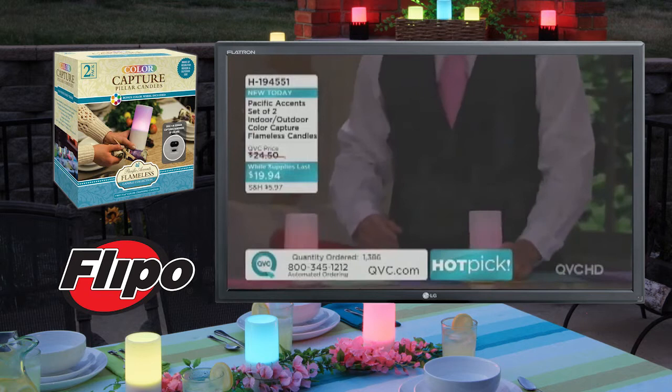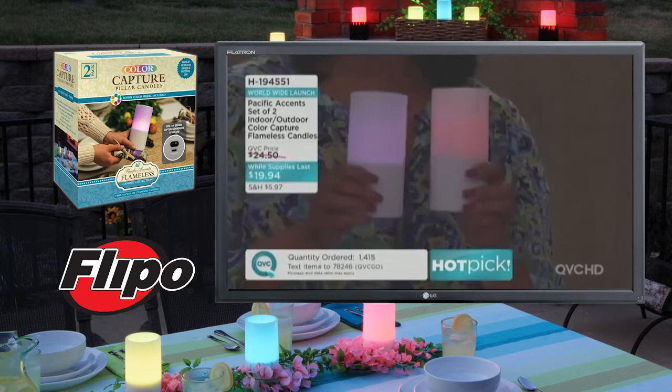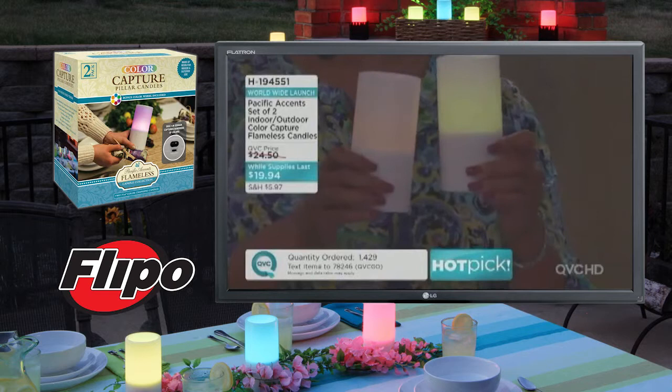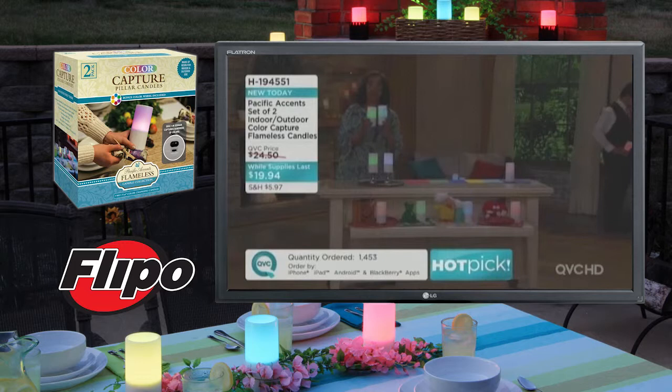Let me give everybody the update. You're getting two of the Color Capture candles for under $20. That color capture technology allows you to either color morph — as you're looking at them here, you can see how they're scrolling through colors — giving you a rainbow effect. You can have white if you want just a true white candle, or you can color capture to select the color that you want. The size of these candles is three by six — the standard size. It will fit in your candle holders and in your hurricanes. You get two of them for $19 and change.